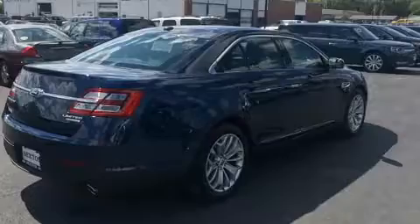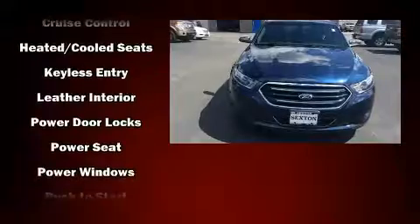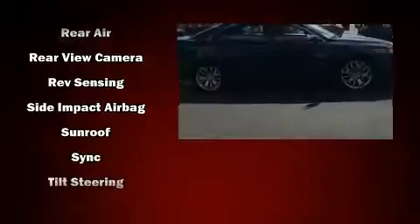Ford ensures the safety and security of its passengers with equipment such as ignition disabling, an emergency communication system, and four-wheel disc brakes with ABS. Brake Assist technology provides extra pressure when applying the brakes.